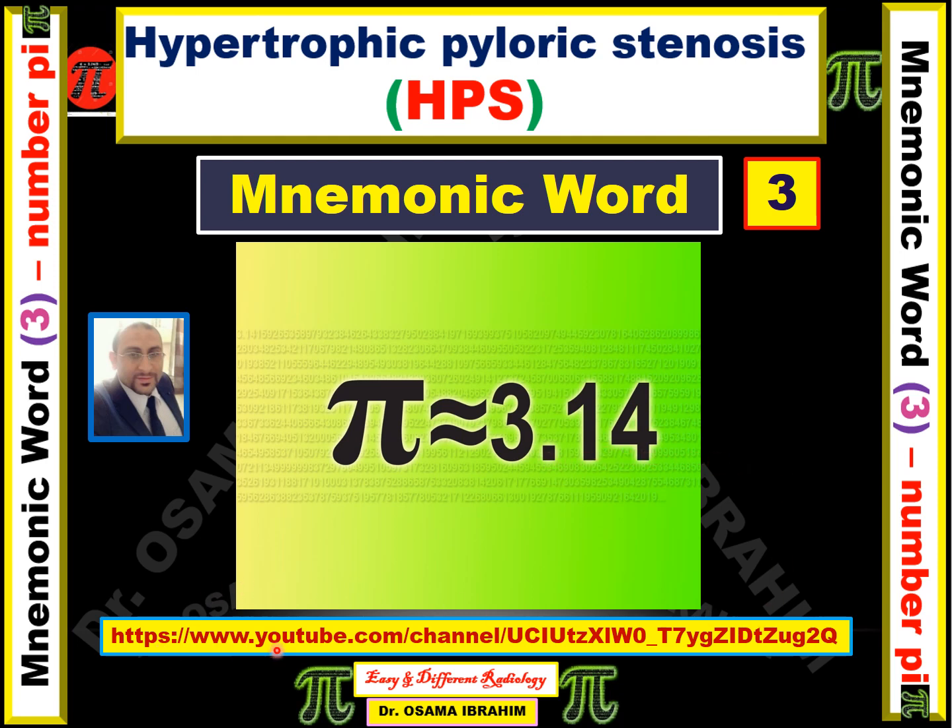This is my link to the YouTube channel if you want to follow more than 60 presentations. Let's get started with our presentation today.